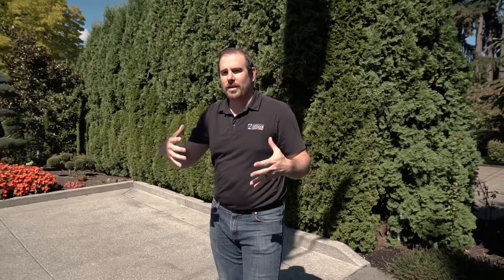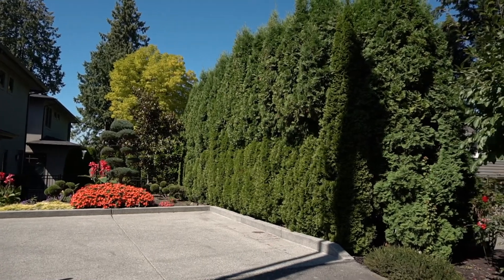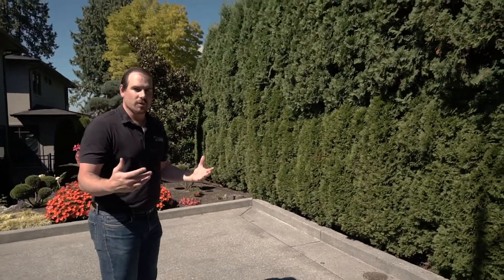When we're coming down the driveway entering the home, we really wanted to make it stand out — we wanted that to be a real centerpiece. So right here when you turn in, we have these well lights, three of them across here, to highlight this hedge and give it that warm entrance when you're coming in.